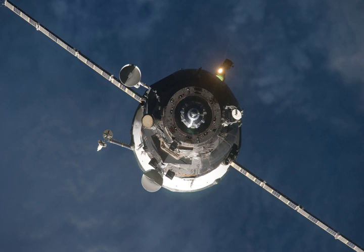It arrived at the space station during Expedition 26, and undocked during Expedition 27.